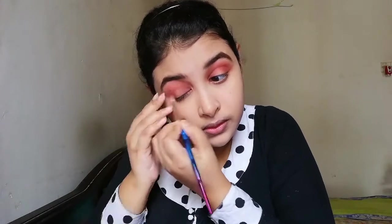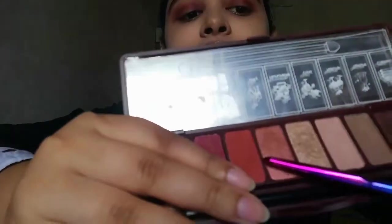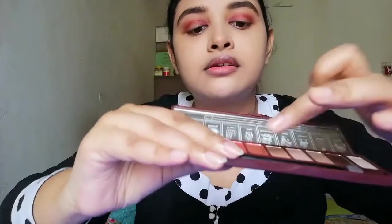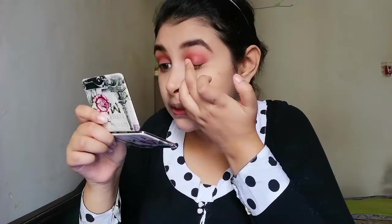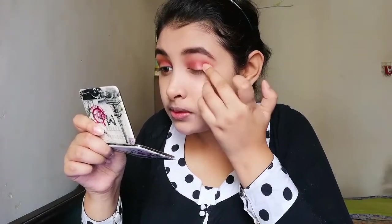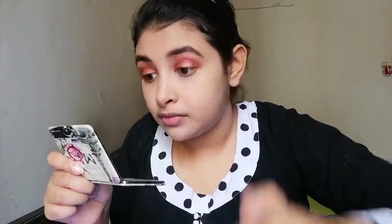After blending this color very well, to make it look gorgeous I use a shimmery color and apply it with my finger to my upper lash line, like this. Then I blend all the colors in my eyes very well.